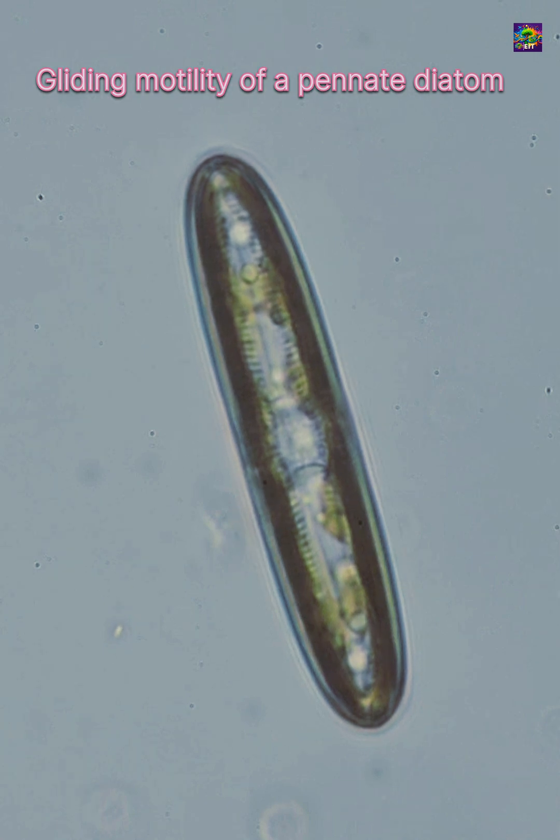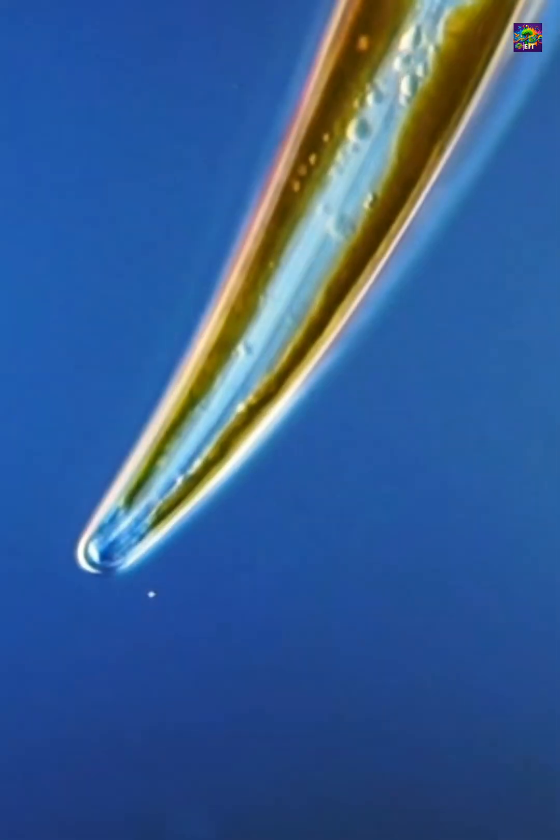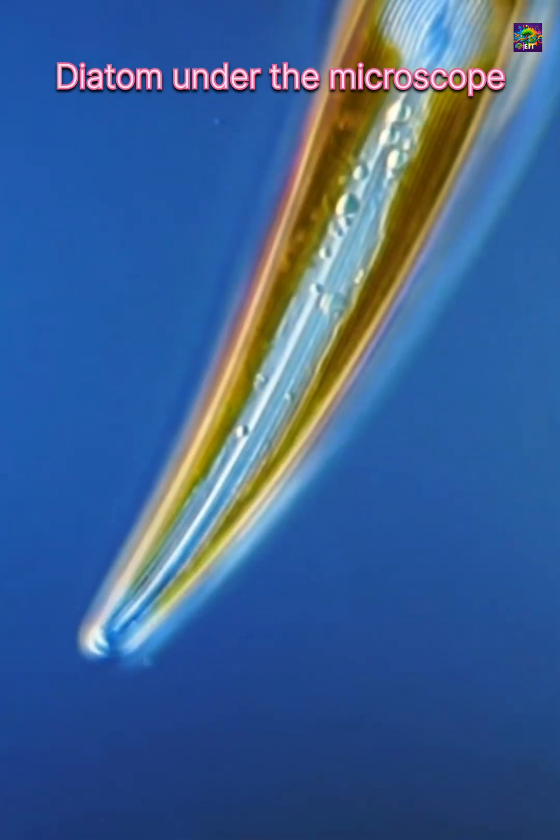These frustules form intricate, symmetrical patterns, and under the microscope they look like tiny pieces of glass art.